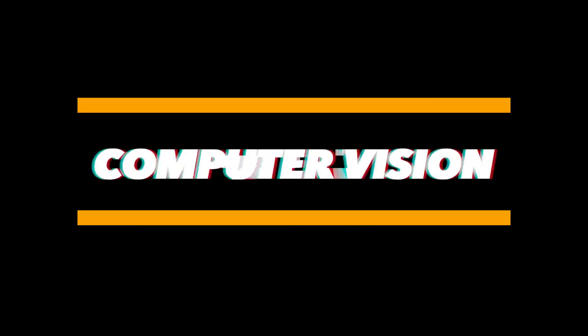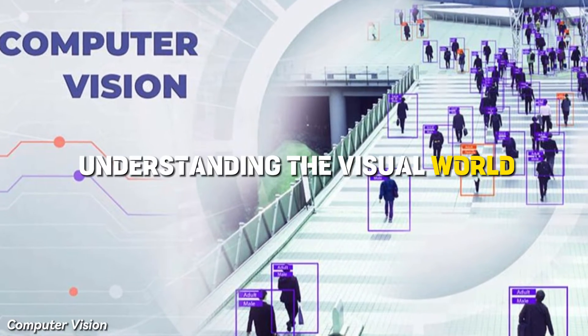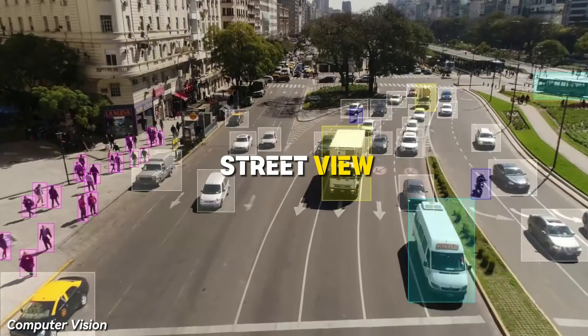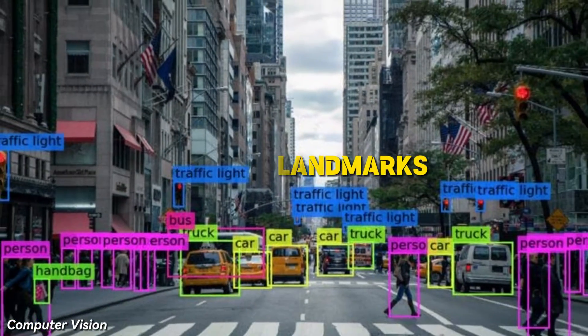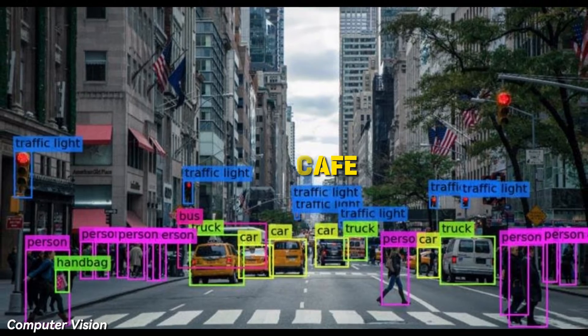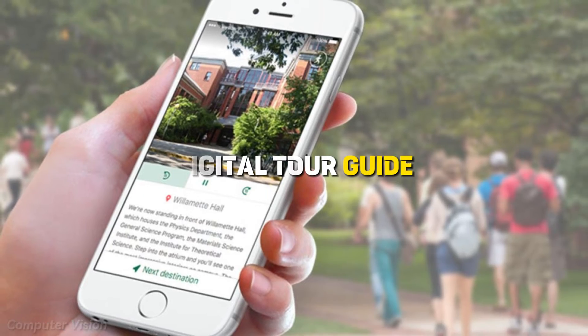Next in our AI arsenal is Computer Vision, a powerhouse in understanding the visual world. In Street View, Google utilizes Computer Vision to not only identify landmarks but also spot that cozy café around the corner or the iconic statue that marks your turn. It's like having a digital tour guide in your pocket.